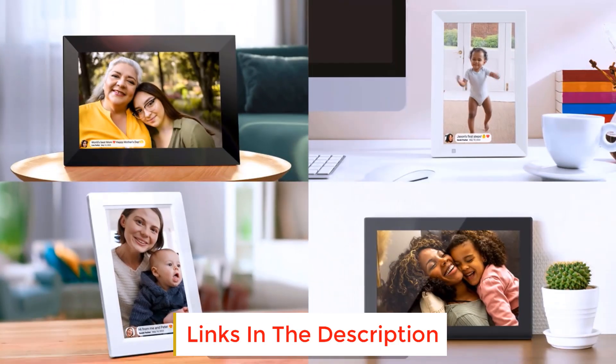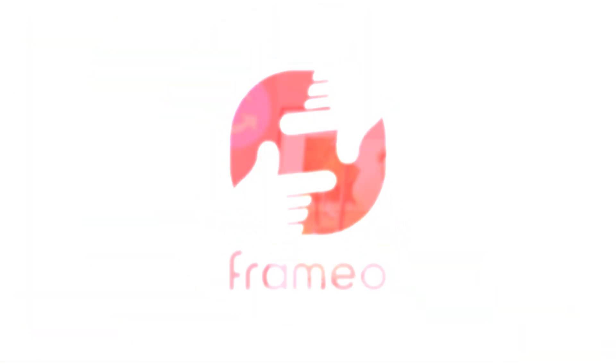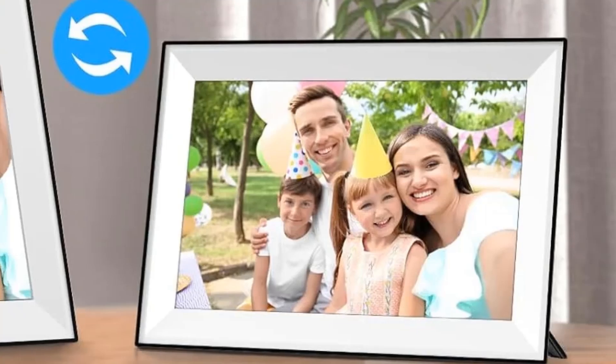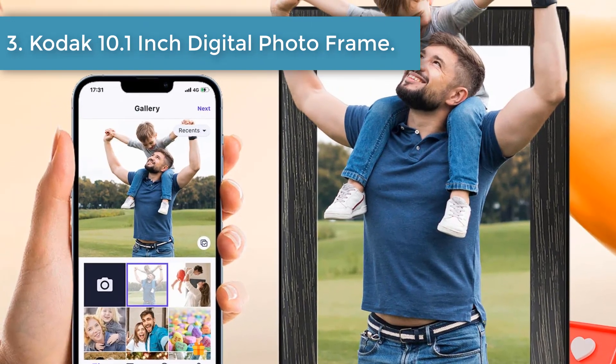The electronic picture frame allows multiple family members to upload photos using their own smart devices, so you can easily share your precious moments with loved ones anywhere in the world. The Wi-Fi digital picture frame adopts a friendly interface design, suitable for all ages and can be set up in just a few steps. The intuitive touch screen is much easier to use than ever before.